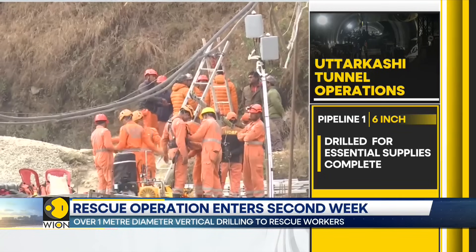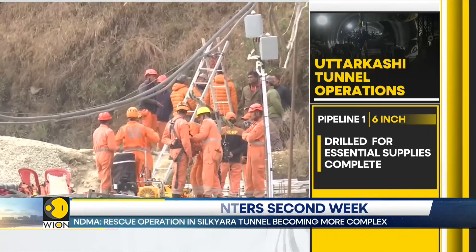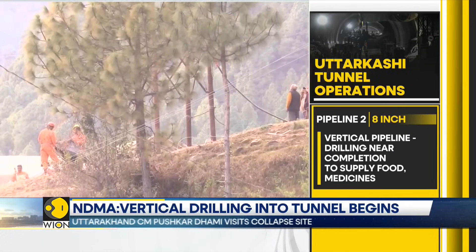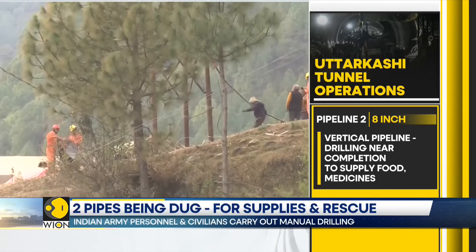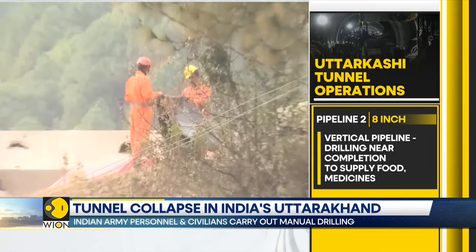One of the three pipelines is being used to supply essential items. Another pipeline of 1.2 meters in diameter is being drilled, which will be used to rescue the trapped workers. The NDMA official informed that the vertical drilling is being carried out with awareness of the geographical challenges of the area.